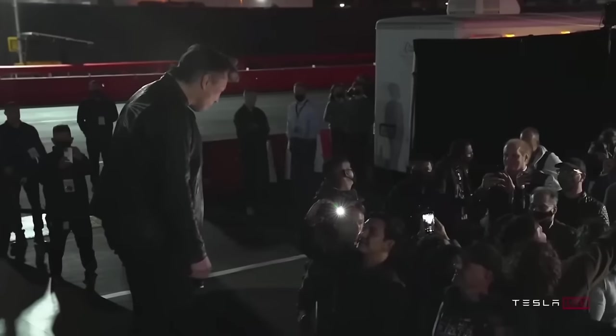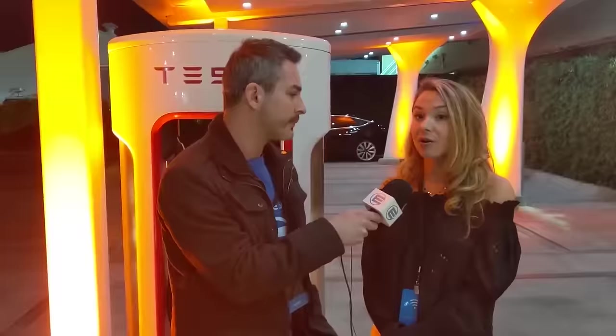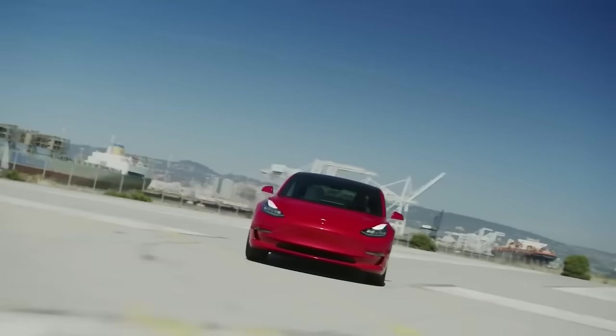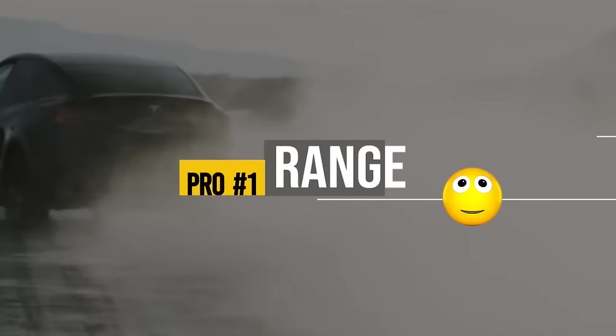What I can do is what most Tesla YouTubers can't, and that is to give you a balanced list of pros and cons of the Model Y so you can decide for yourself. Let's do five pairs of each pros and cons, and we're going to start with one of the biggest pros that Tesla has always been pretty much the best at, which is the range.